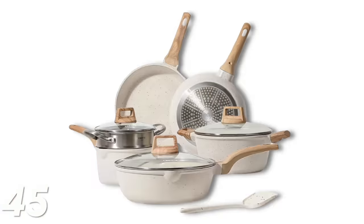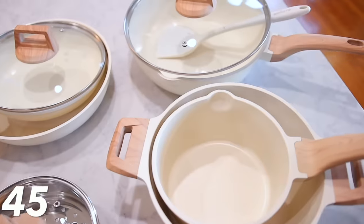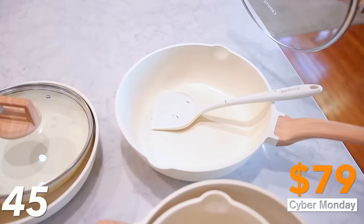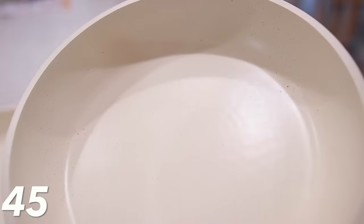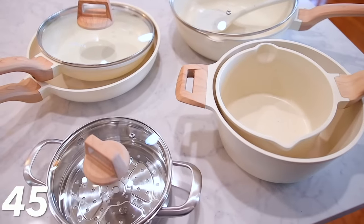We also have this granite ceramic cookware set — a healthy nonstick cookware set normally $150, on sale for $79. I already have it and I really love the aesthetic — the coloring is nice and the wooden handles are beautiful. I do think stainless steel is going to last you forever, but it's hundreds of dollars and really complicated to use. So I like having this set as well, and it's a great price today.